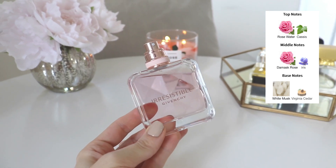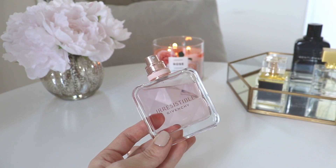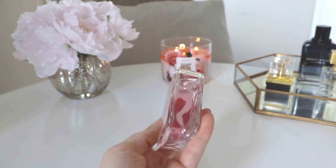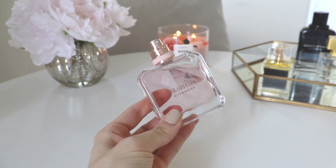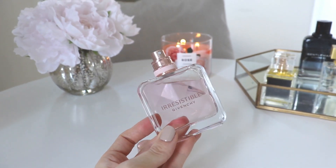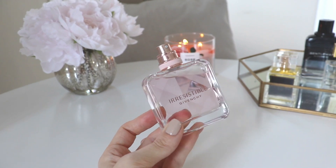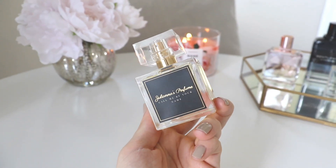The lasting power is actually okay — I had this on my skin and could smell it throughout the day. It's just one of those easy grab-and-go perfumes. Is it a wow-factor perfume? I don't think so, but it is a really pretty perfume. That's all I have to say about Givenchy Irresistible — a beautiful light fragrance for summer with absolutely gorgeous packaging.